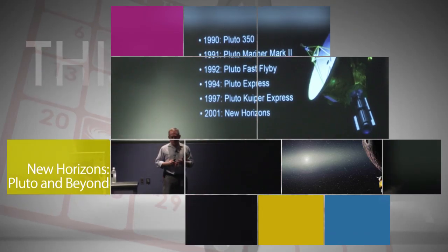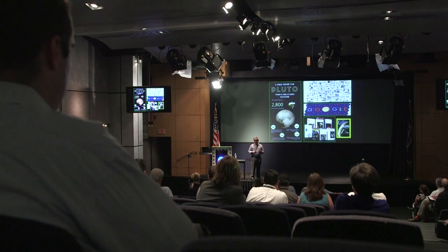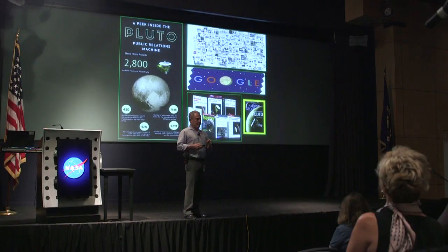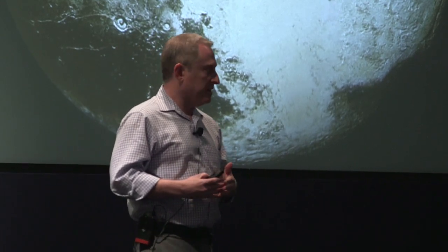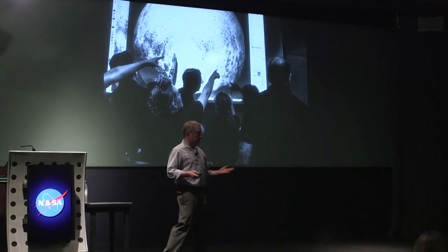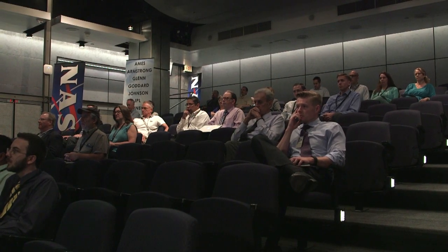On Aug. 31, NASA Headquarters hosted a program titled New Horizons Mission to Pluto and Beyond. The event featured a presentation from Alan Stern, principal investigator of NASA's New Horizons mission, about the spacecraft's historic encounter with the Pluto system in 2015 and what's planned for the extended mission.